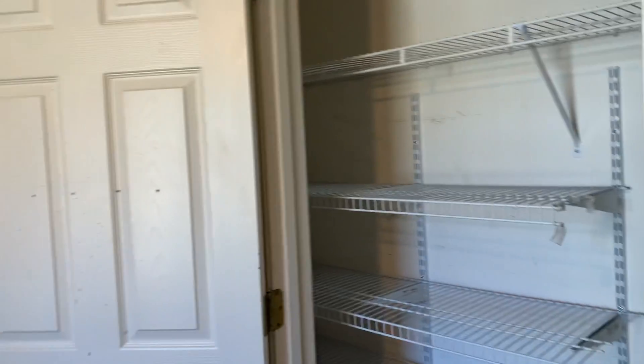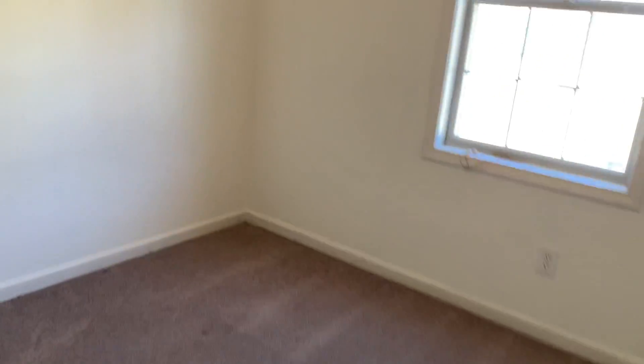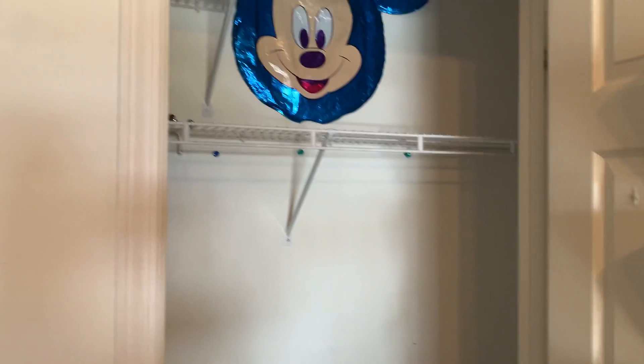First bedroom on the right. Window, closet. Carpet — not brand new, but in fairly good shape. Closet here.